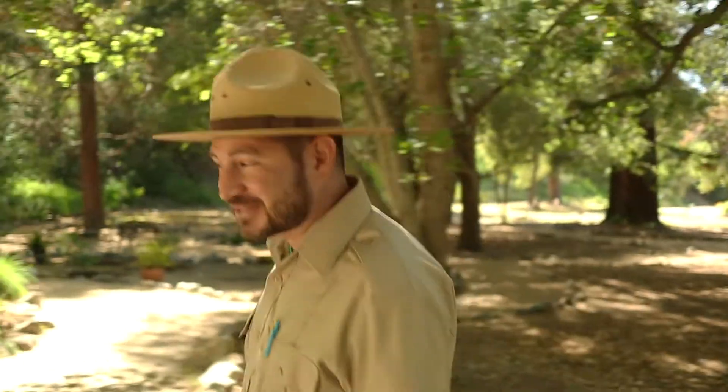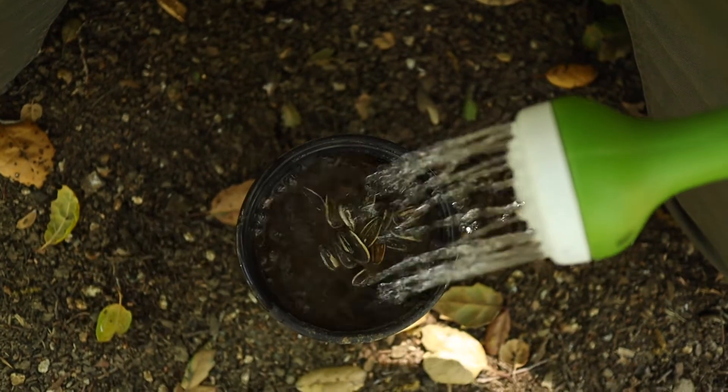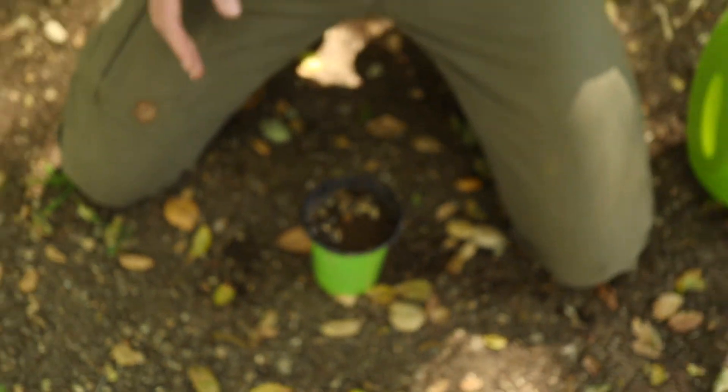So far we've learned that seeds have three parts: the seed coat, the seed embryo, and the endosperm. We also talked about how seeds can take many different shapes and sizes. Next, let's learn how seeds can move from one place to the next. Seeds have to be able to travel to find good soil and start the germination process, but they have to be carried, and this can be done in several different ways.